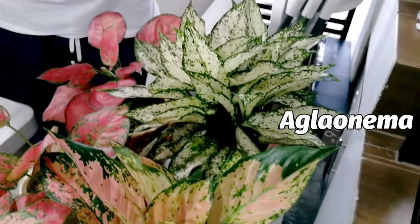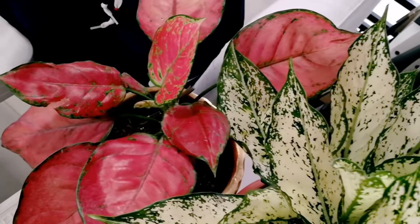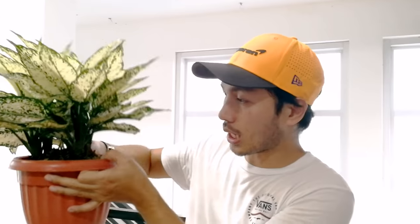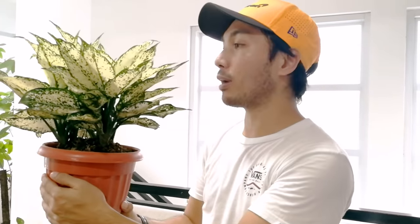Meron din akong different kinds ng aglo dito sa aming bahay. Karamihan mapupula — ang kombinasyon ng kulay niya ay pula, pink, green. Ang kagandahan sa aglo, pagka malago na yung dahon niya, pagka makapal na yung foliage, ang ganda niya talagang tingnan. Katulad nito — meron siyang 4 na puno. Pwede niyong paghiwahiwalayin pero para sa akin bilang pang-collection, mas gusto ko silang tingnan ganito kalago. Iba yung dating nila pagka kumpleto at malago yung dahon.